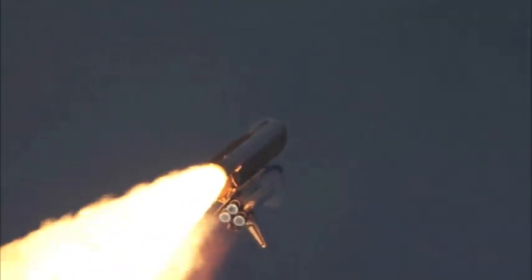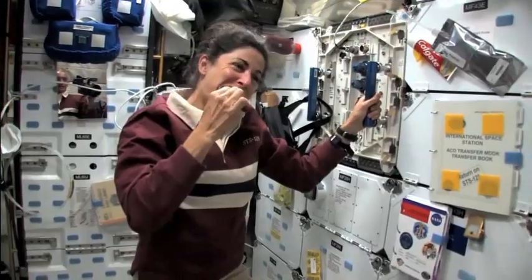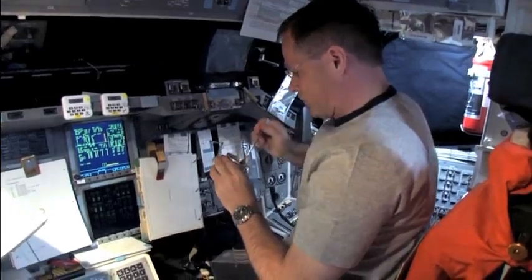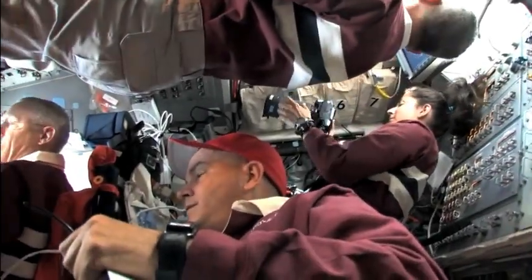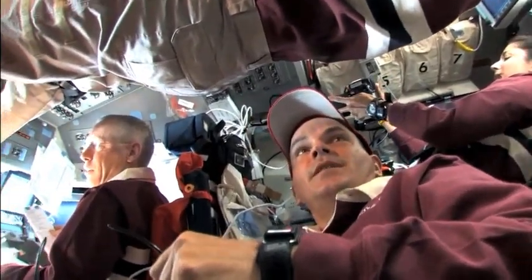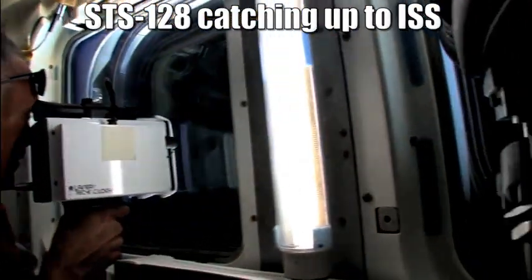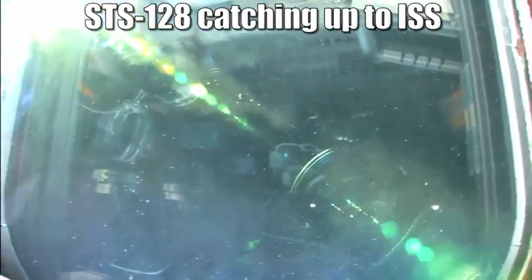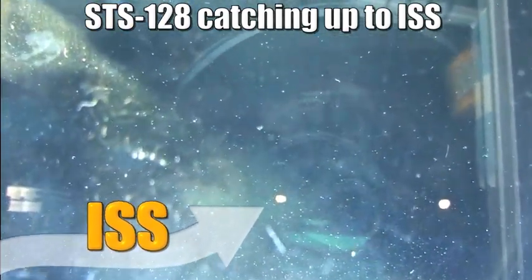But once launched and in orbit, it still has to catch up to the space station. The shuttle only has a limited amount of resources on board — it can stay in orbit for about 17 days — and we'd like to spend as many of those days as possible docked with the space station. Once in orbit, the shuttle travels at the same speed as the International Space Station, 28,800 kilometers per hour. But if it's traveling at the same speed, how does it catch up?